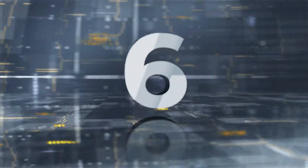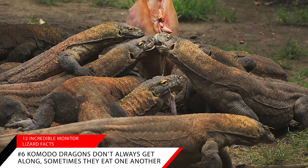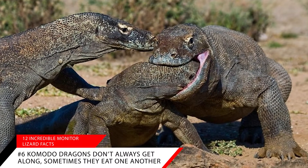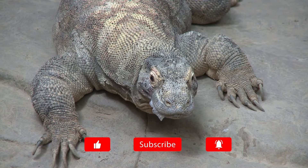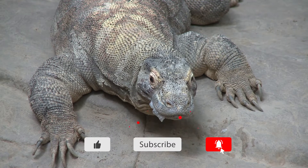Fact number six: Komodo dragons don't always get along — sometimes they eat one another. Young Komodo dragons are sometimes eaten by the larger, aggressive adult Komodos. The young Komodos frequently hide in trees, keeping them out of harm's way, but occasionally an adult will catch and eat one.